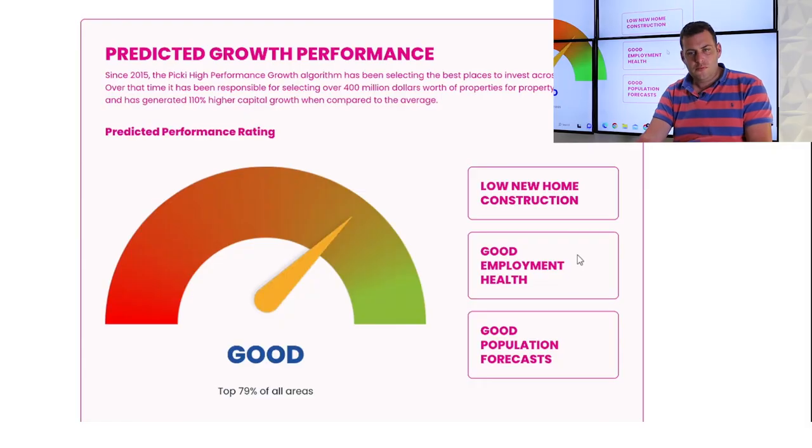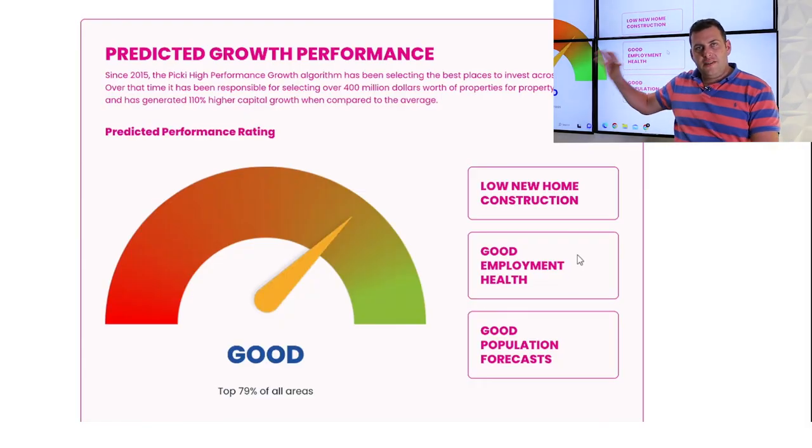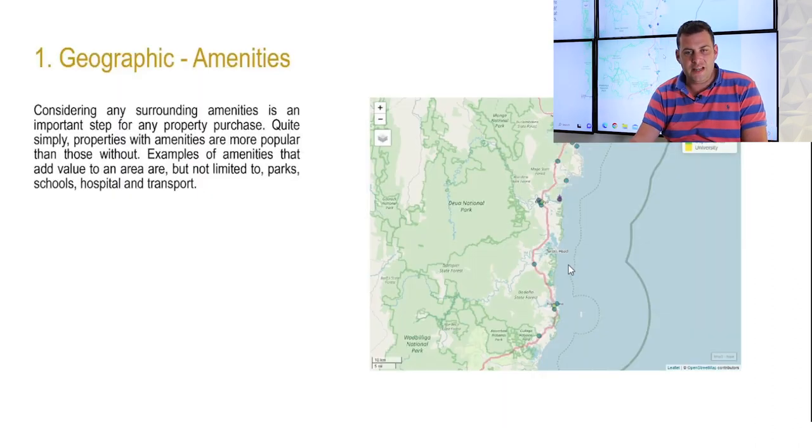This video goes through that process and determines at a high level whether this area qualifies. First: the overall market opportunity — the 'where.' When you stack all locations across the country in order, you want the top tier. Over the short to mid-term of three to five years, what is the scope and quantum of opportunity in this local government area compared to others? This local government area is categorized in the top 79% of all locations.